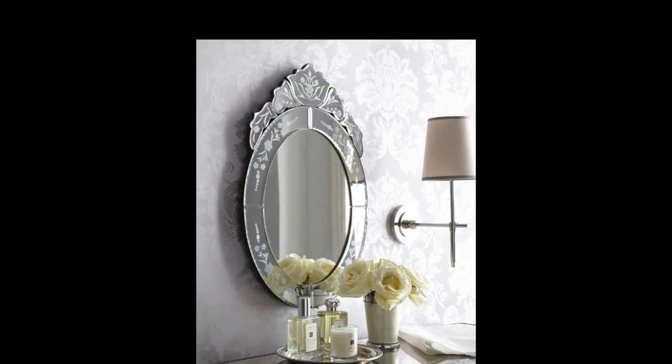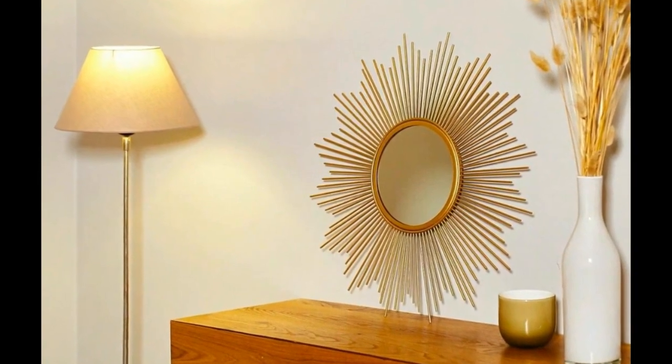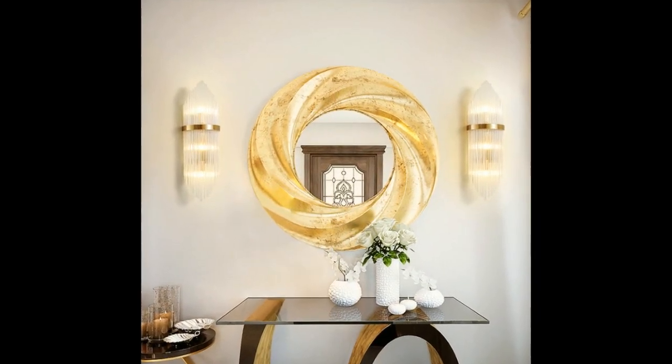With modern technology, you can now customize mirrors to suit your preferences. Etched or frosted designs, personalized engravings, or even backlit mirrors can transform your space into something uniquely yours. Custom mirrors are not just functional — they're an artistic expression of your personality.